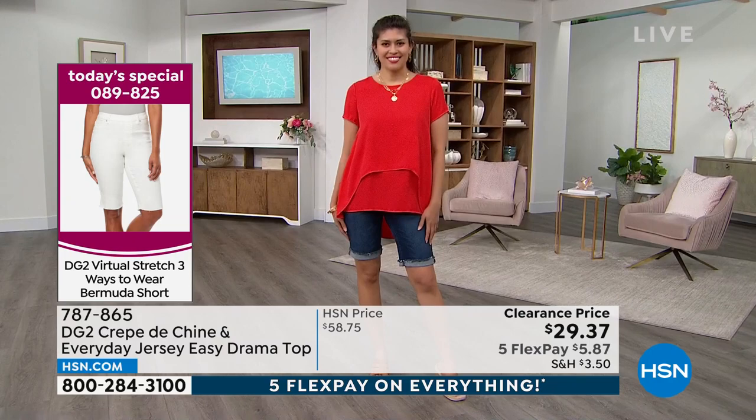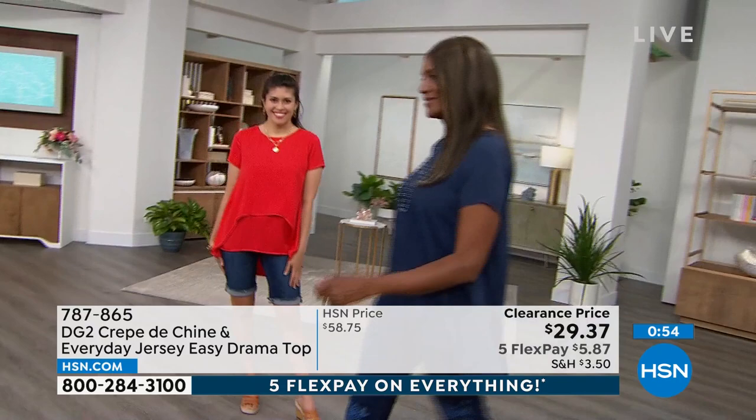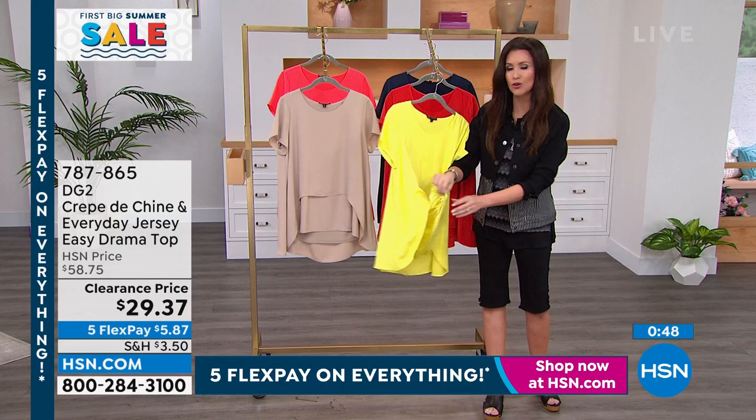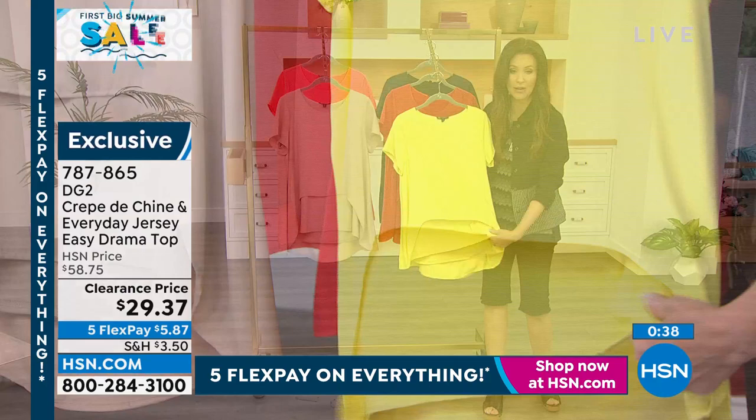If you've got the Easy Tank, this actually has jersey on the inside — you don't see it, you feel it. You feel the stretch on the inside, and what everybody sees is this floaty, flowy crepe de chine that never wrinkles. It just looks so beautiful. The hidden stretch is on the inside and right next to your skin.